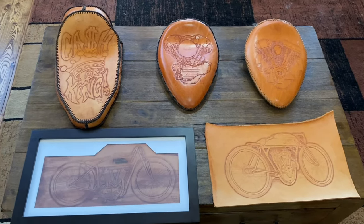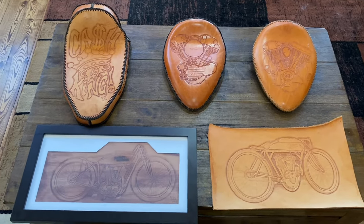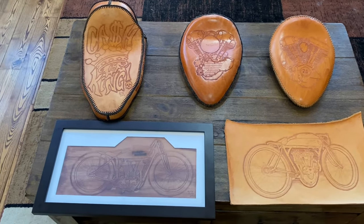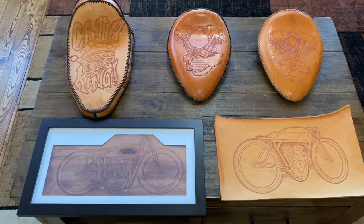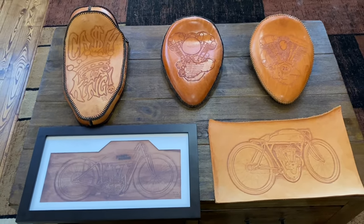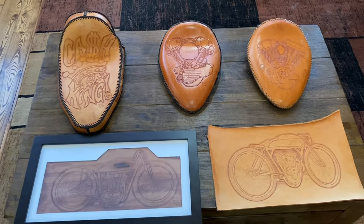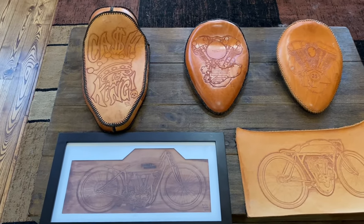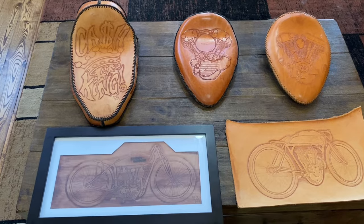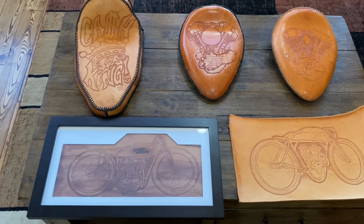One of the coolest things about old motorcycles is the ability to have different components that you can learn on and create. Today I'm going to show you some of the stuff I had done in the past - this was about 10 years ago. I started doing a lot of leather tooling and it was just a lot of fun, all creative energy you can put towards it.